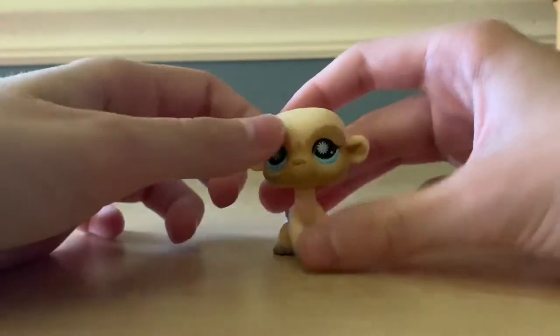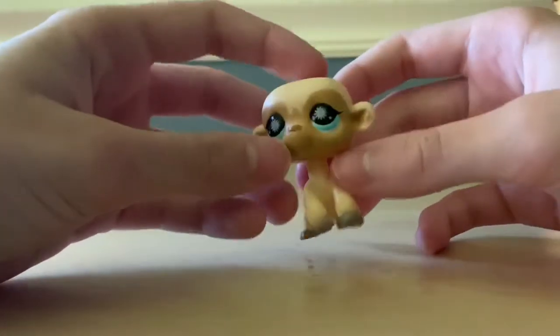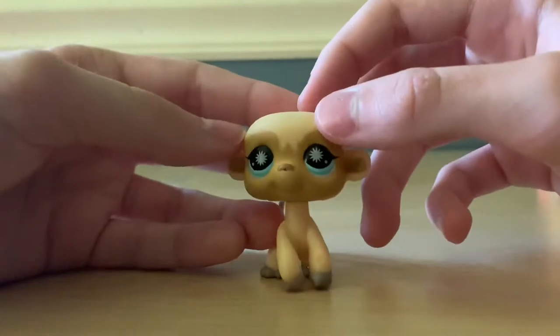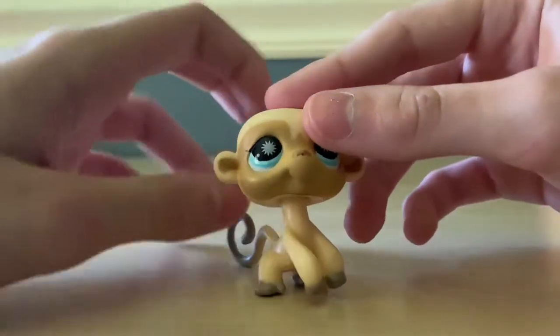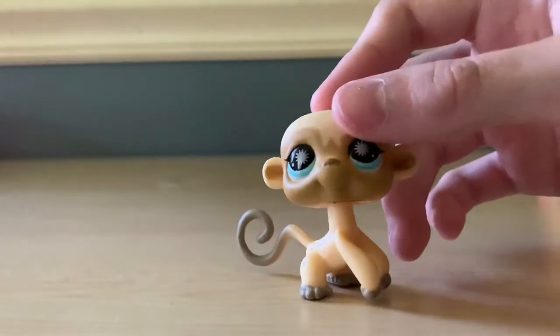Now we have a monkey — the only monkey. This one kind of looks weird, don't you think? It kind of looks like it's bald or something. My other monkey is bald too, but this one just looks extra weird, if you know what I mean.